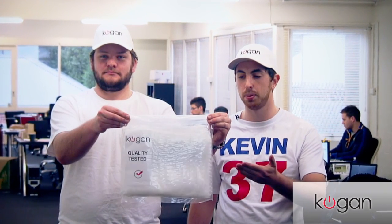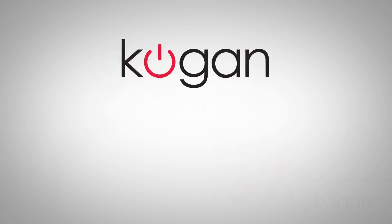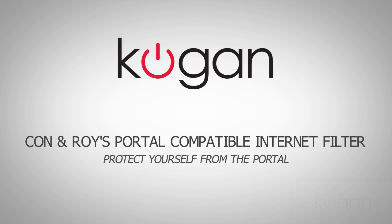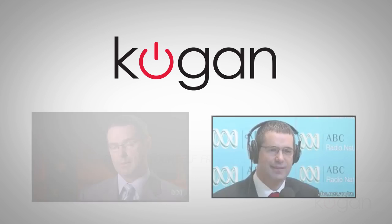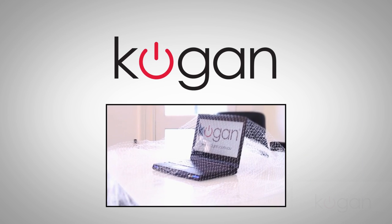Hi, I'm Con. And I'm Roy. We're Kogan Engineers and here's the latest product we've created, the Internet Portector. With Australians becoming increasingly concerned over spams and scams coming through the Internet Portal, Kogan is proud to launch our most exciting product yet, Con and Roy's Internet Filter.